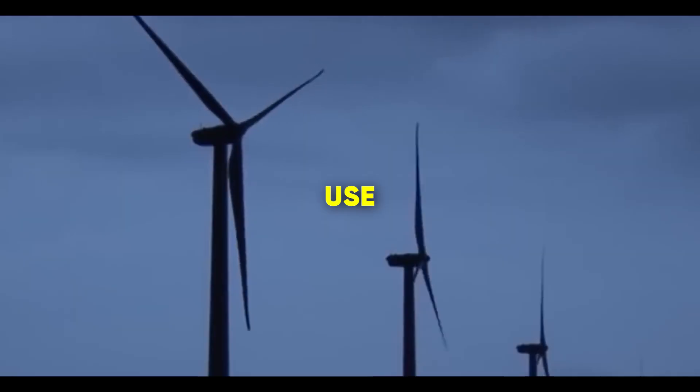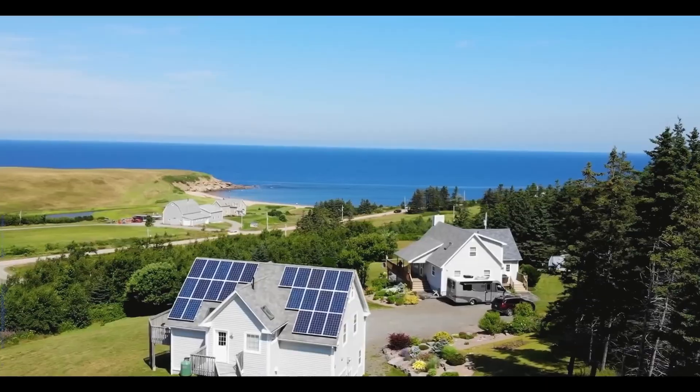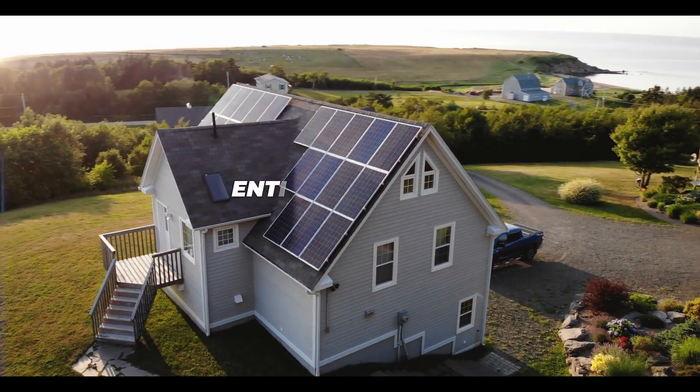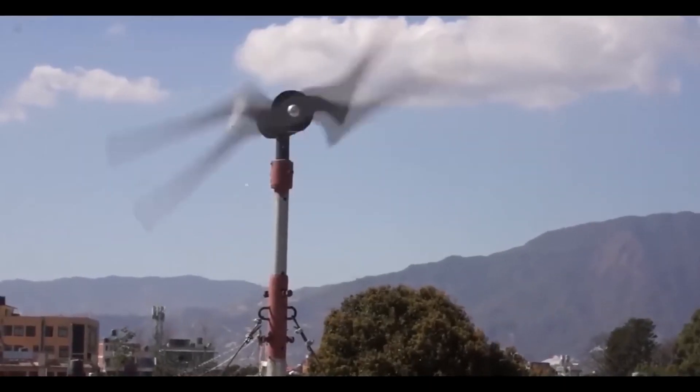Small wind turbines for residential use could be useful for off-grid life. A 15-kilowatt-hour peak solar system that can power an entire house during the sunny season produces only a quarter of the energy during the winter, which is where modest wind turbines may help.